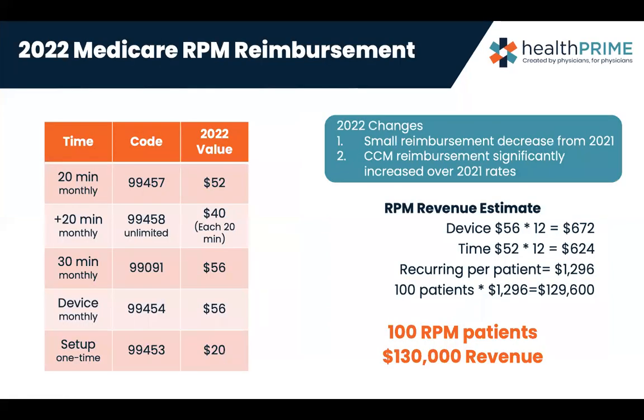Moving forward on reimbursement: some codes bumped up a little bit this year, a few bumped down by about a dollar. CPT 99457 is our base 20 minutes with the patient — that's not 20 minutes on the phone, but 20 minutes of taking care of readings, any education sent forward, and patient communication. CPT 99458 is every additional 20 minutes with the patient, and that is unlimited. You need 16 readings to capture the 99457 as well. CPT 99454 is the monthly device fee, and 99453 is a one-time setup fee in the life of the patient.